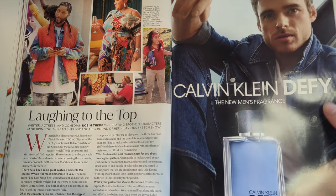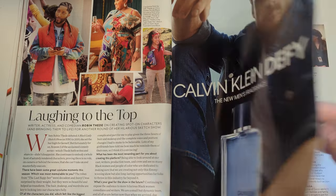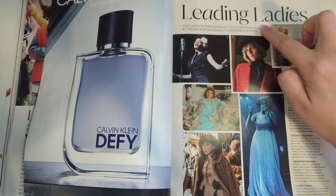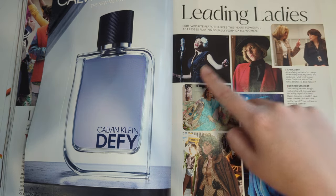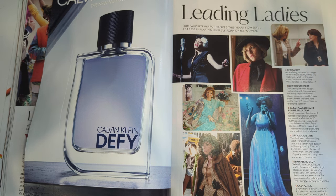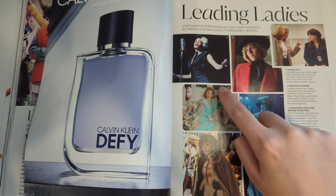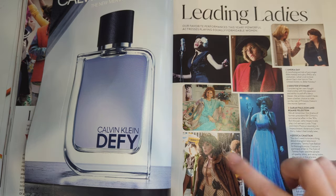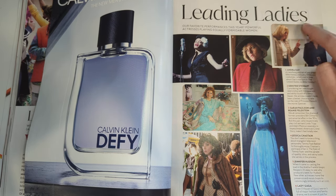Here we have a Calvin Klein ad with Richard Madden. I feel like I have not seen Richard Madden around lately. Leading ladies - our favorite performances this year. Powerful actresses playing formidable women. We have Andra Day as Billie Holiday, Kristen Stewart as Princess Diana, Jessica Chastain as Tammy Faye Baker - she won her Oscar for that. Jennifer Hudson as Aretha Franklin. Lady Gaga in House of Gucci. And Beanie Feldstein as Monica Lewinsky.